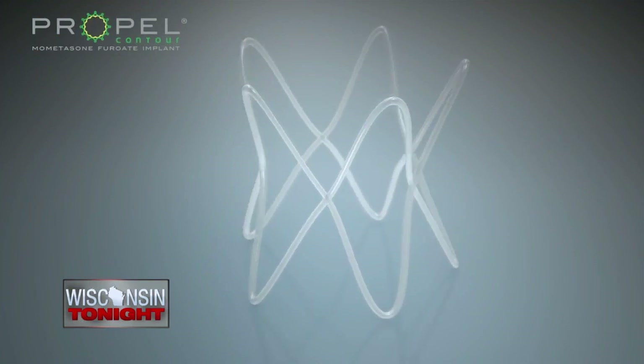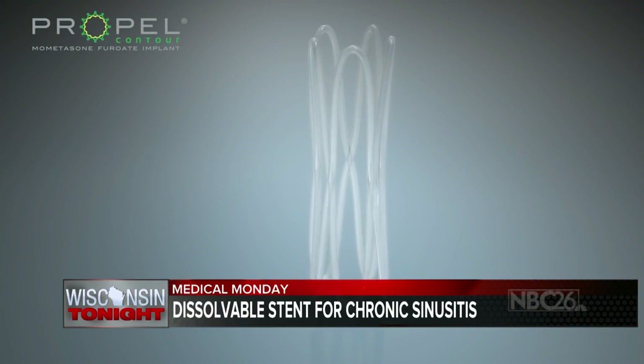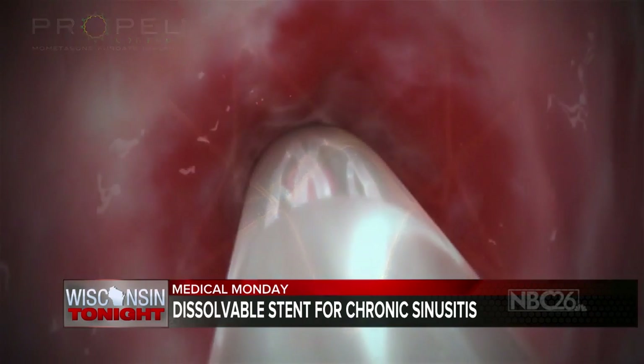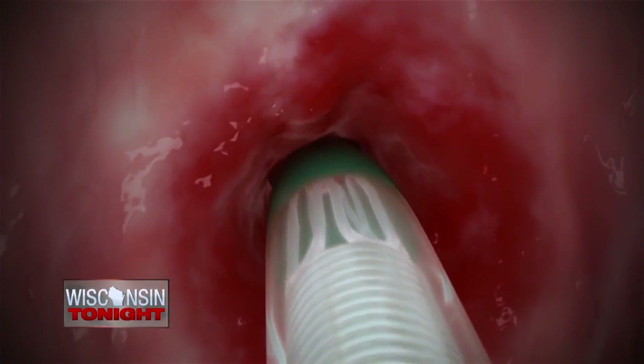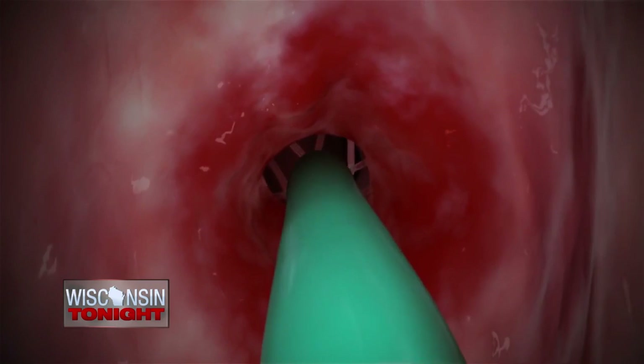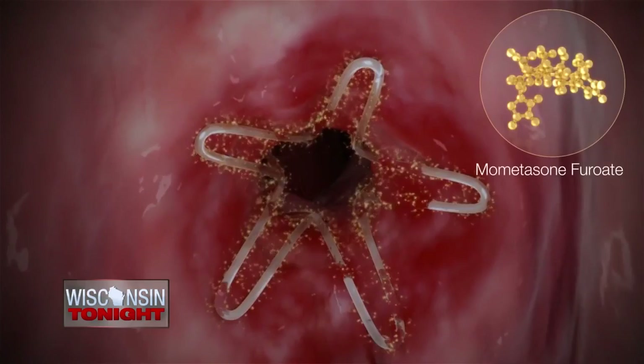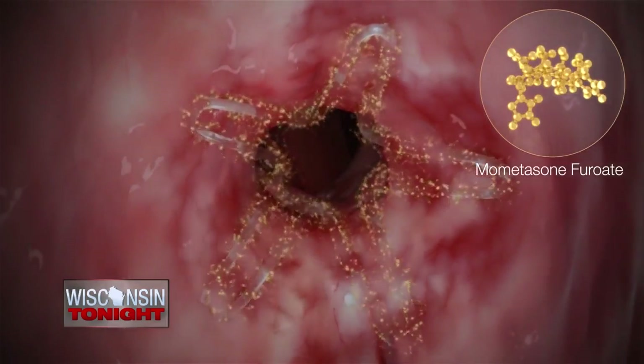So we have a new Propel. What is this? Propel is an implant — a dissolvable drug-eluting stent that we place at surgery that helps fight inflammation and decrease the inflammatory response during the healing process. And it dissolves — it delivers medication slowly over several weeks.